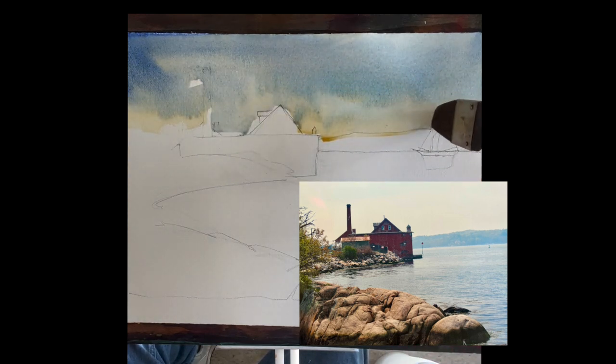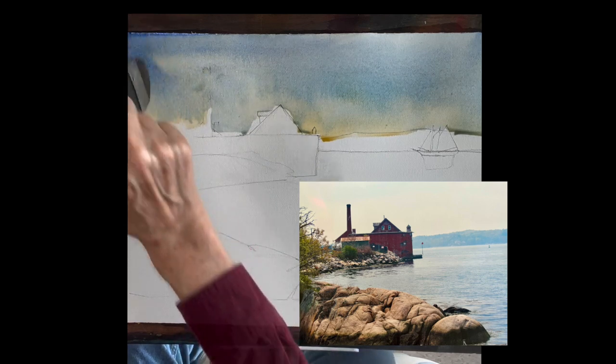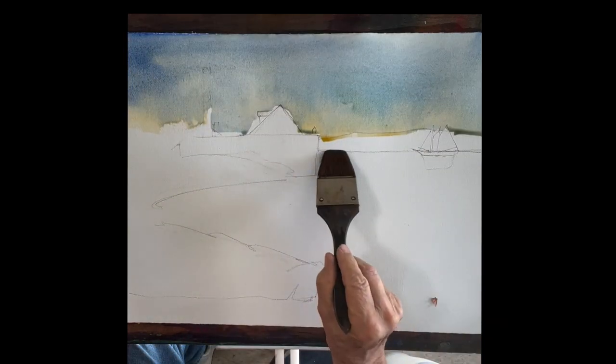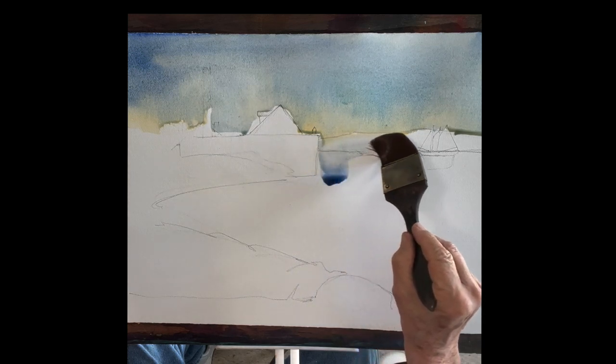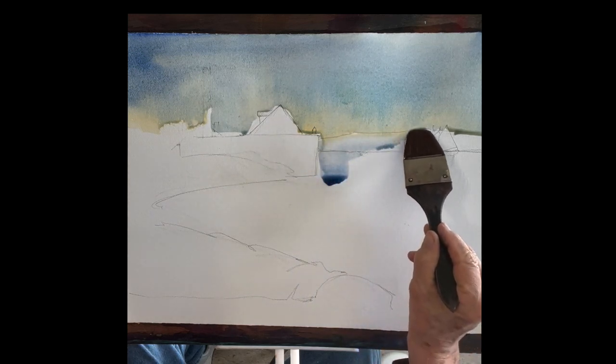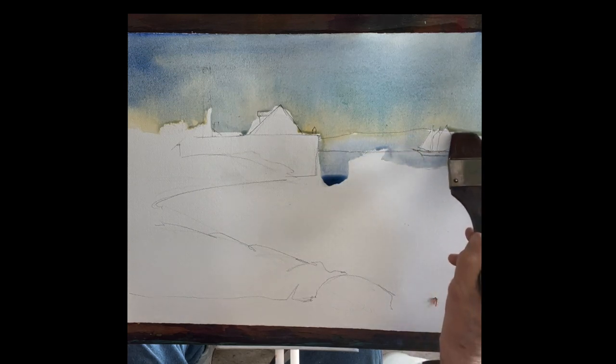I'm painting around that building, but there's really no need to paint around the building. Look at the value of that building — it's so much darker than the sky, so much darker than anything around it. We don't have to paint around it because that red paint will really go right over the sky. So forgive me there.